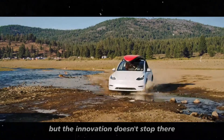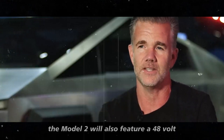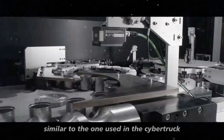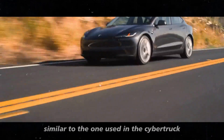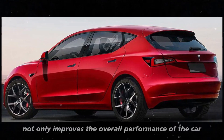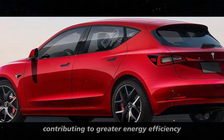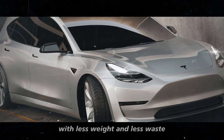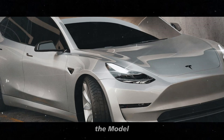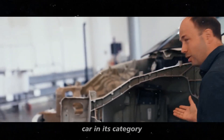The Model 2 will also feature a 48-volt electrical system, similar to the one used in the Cybertruck. This system not only improves the overall performance of the car but also reduces weight and copper usage, contributing to greater energy efficiency. With less weight and less waste, the Model 2 is being designed to be the most efficient electric car in its category.